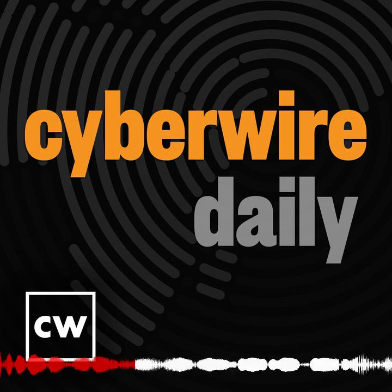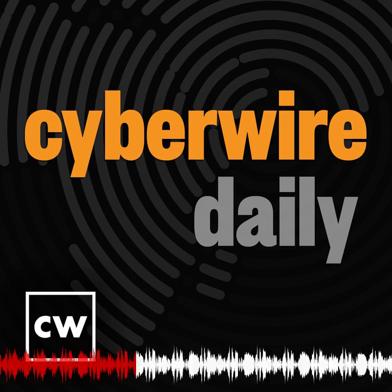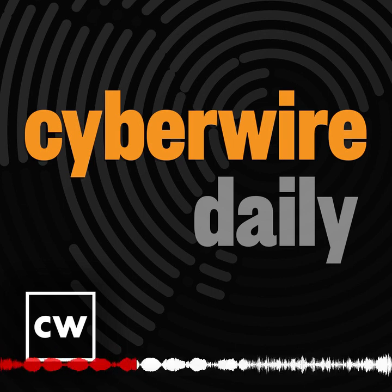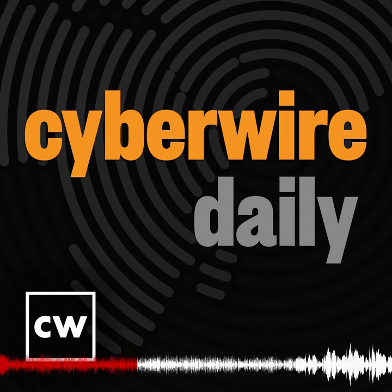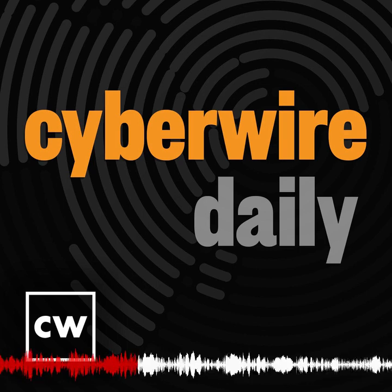Coming up after the break, Verizon's Chris Novak shares insights on Log4J from this year's DBIR. Our guest is Candid West of Acronis, discussing the findings of their year-end cyber threats report. Stay with us.